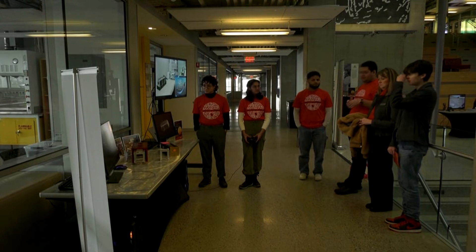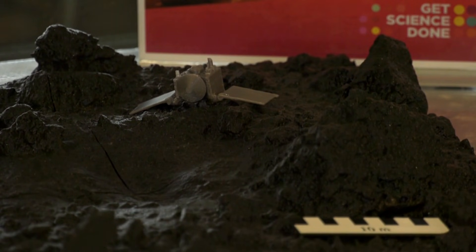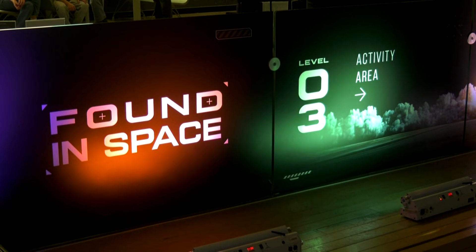The exhibits are part of U of C's Found in Space event, showcasing the school's impact that goes outside Earth and explores the future of space research and space weather.